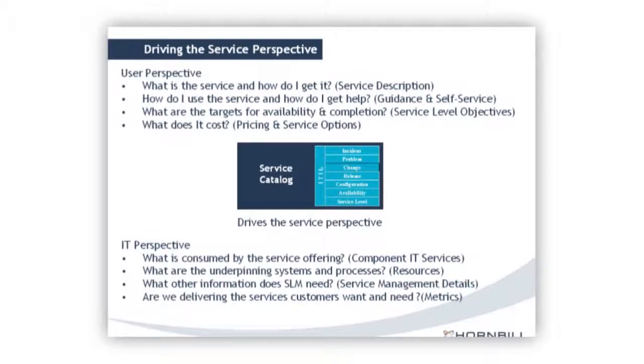There are also cost considerations — what does it cost to order this, and are there things you can do to reduce the cost? If you buy in volume or sign up to a lower level of service, that may help. From an IT perspective, we need to understand what's consumed — all the infrastructure elements to manage to keep the service available — plus the metrics that surround it: are we actually delivering the services our customers want and need?